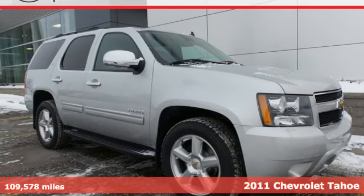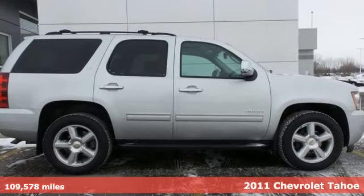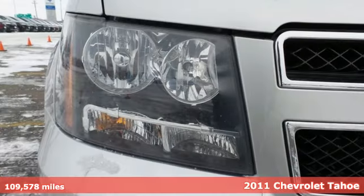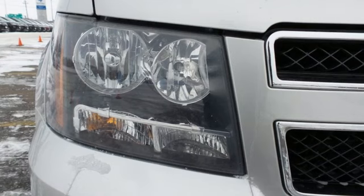It's a 2011 Chevrolet Tahoe. This stunning SUV comes packed with standard amenities, including dual-zone air conditioning and a six-speed shiftable automatic transmission.